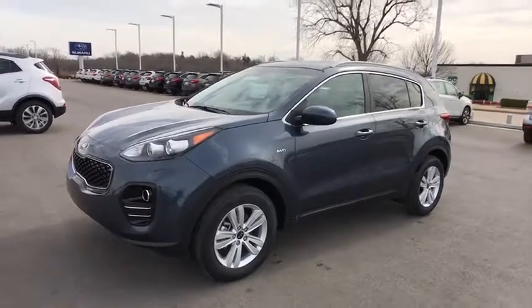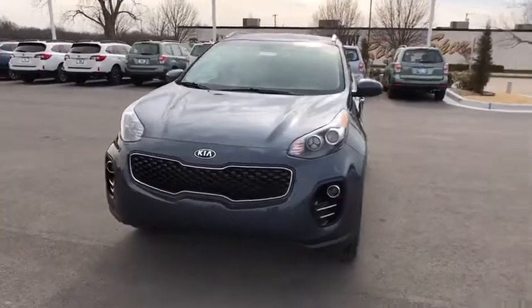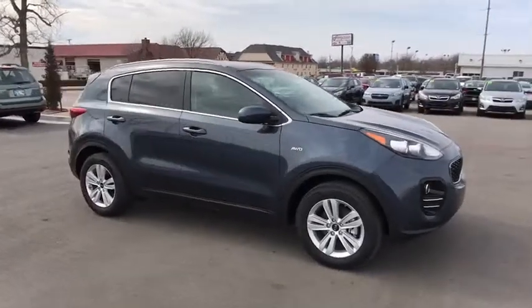The 2018 Kia Sportage. With its sleek and stylish exterior and its roomy, feature-laden interior, the Sportage both looks good and performs well on the road. Here are some of this vehicle's great options.